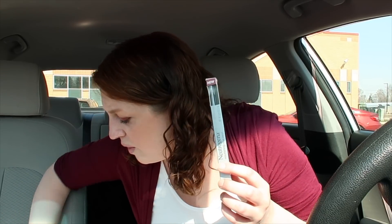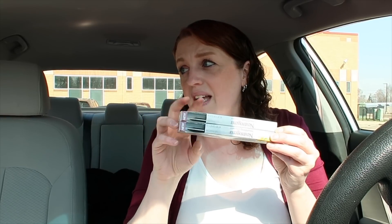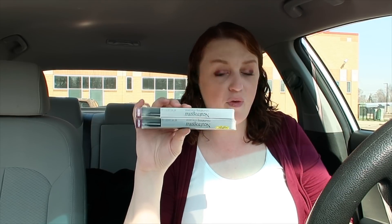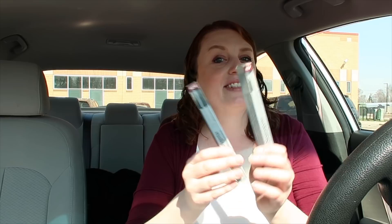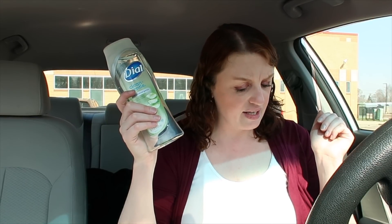I ended up getting two of these Neutrogena brow pencils — each one is clearance for $4.49 at my store. There's also buy one get one 50% off — the clearance doesn't show up but when I scanned it, it did show the 50% off. There's also a $2 off a two coupon in the Walgreens booklet, so you'd pay $4.73. Then there's a $2 rebate and a $2 rebate with Ibotta, making these just 73 cents.